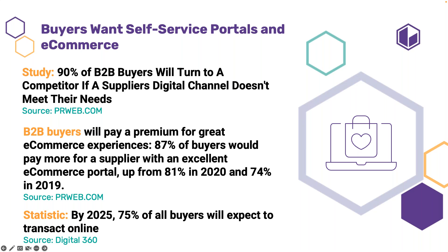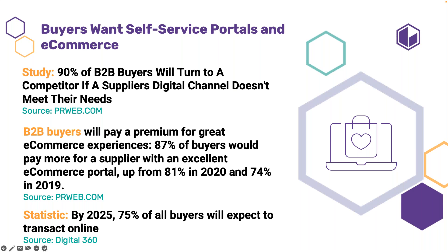These statistics say a lot: 90% of B2B buyers will turn to a competitor if a supplier's digital channel doesn't meet their needs. 87% of buyers would pay more for a supplier with an excellent e-commerce portal — up from 74% in 2019. By 2025, 75% of all buyers will expect to transact online. Customer portals and e-commerce help drive new revenue and reduce recession and inflation concerns.